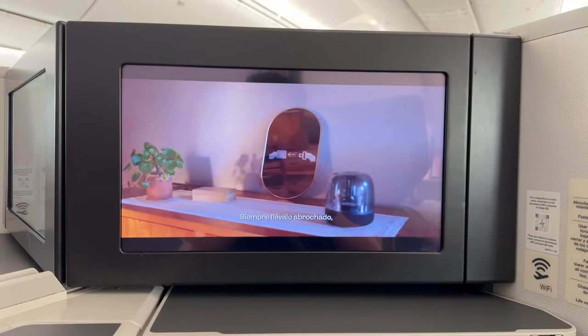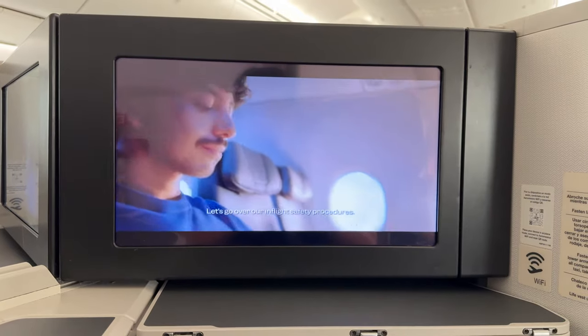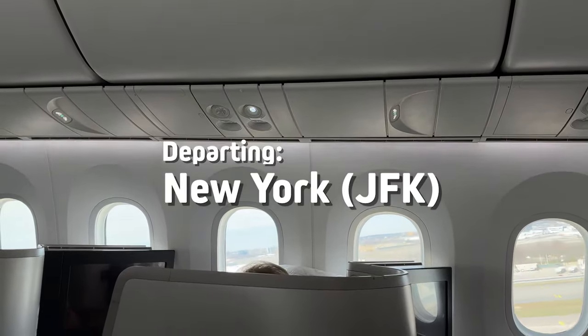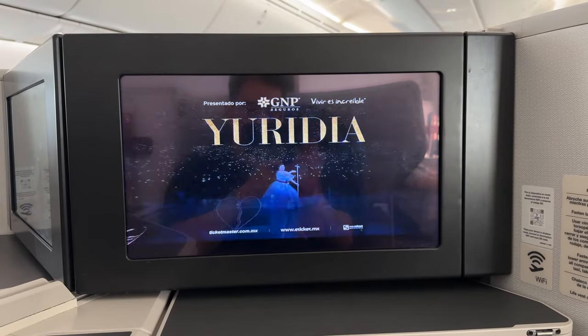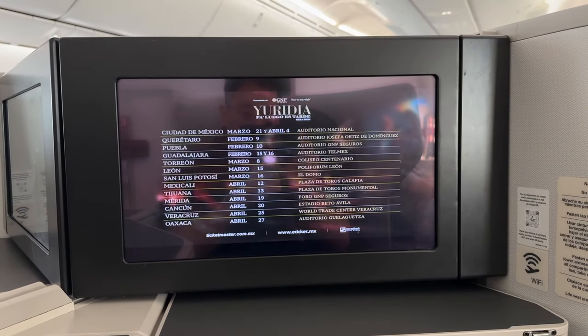Once everyone was boarded, the safety video played and we were taxiing on the runway. Something I wasn't too big a fan of was that ads started playing on everyone's screens as we were ascending to cruising altitude, which I didn't really like.